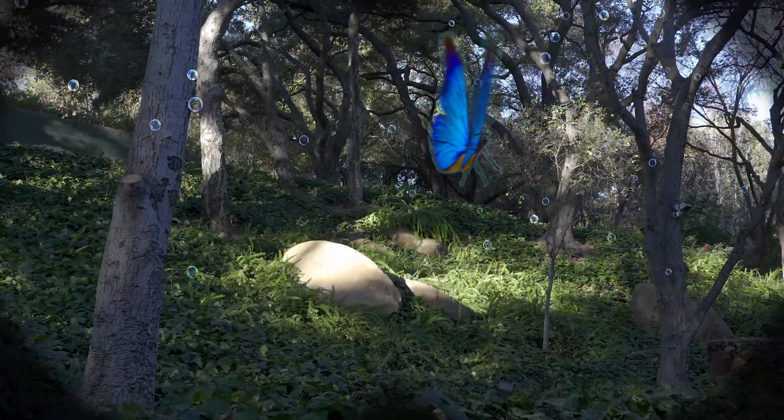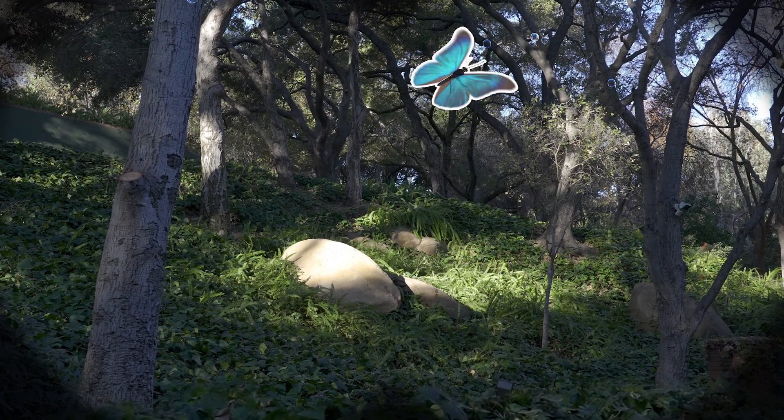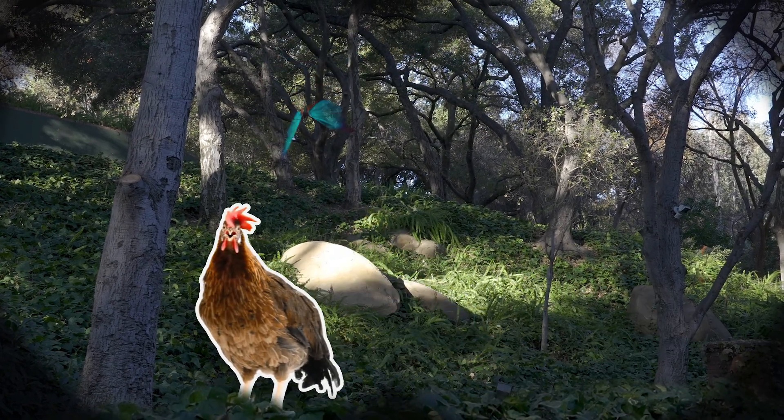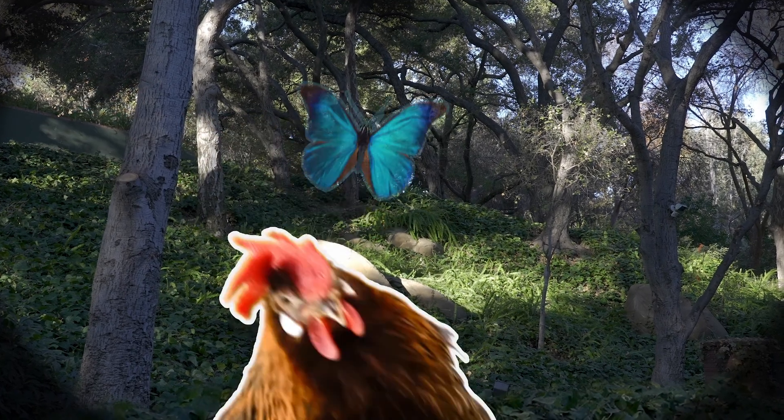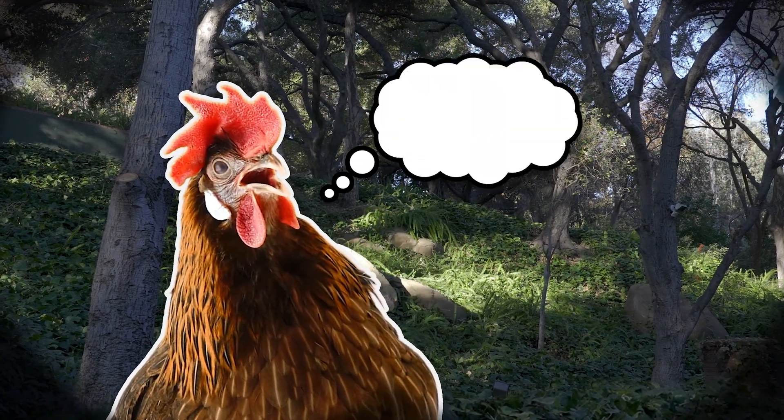When iridescent butterflies flap their wings, they seem to change color, making it harder for predators to follow them. Their amazing colors give butterflies a chance to flutter by and escape.